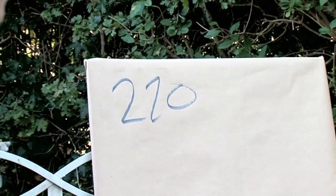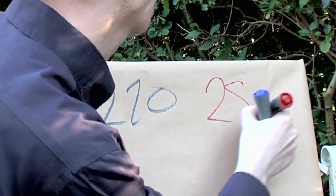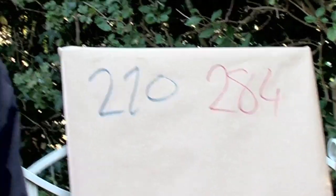220 and 284. These are called amicable numbers, or friendly numbers.